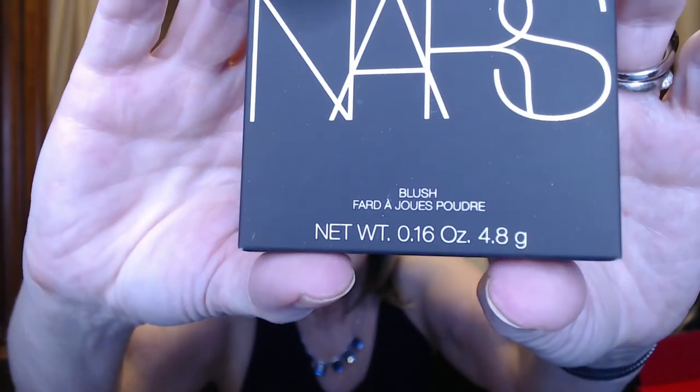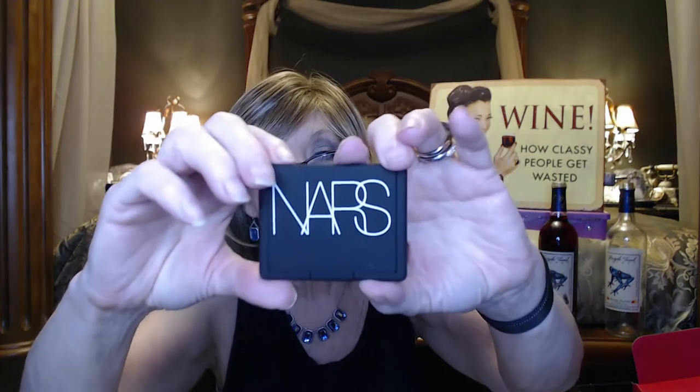Next we have this NARS thing. It's a blush from NARS and the color is Orgasm. This has a $30 value — it says it's a cult favorite and a best-selling blush, and it's matte. It's a nice small compact. It's a lot brighter in person, but I think it should be a pretty decent shade to kind of highlight my cheeks. You can always use a nice blush, and this has a $30 value.